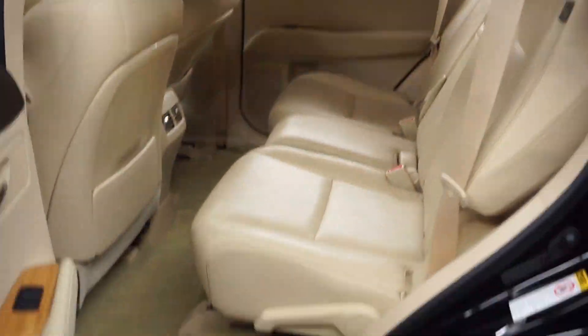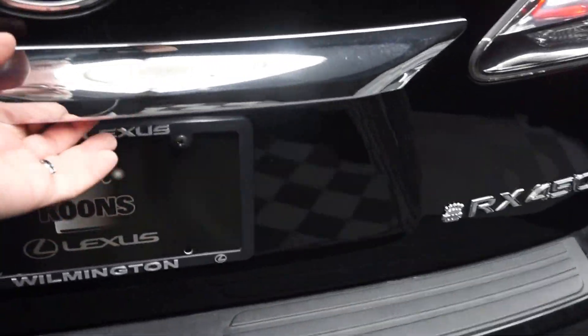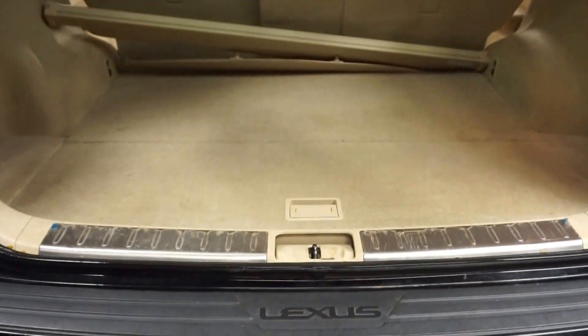Plenty of room here in the back seat. Lexus wheels. Power rear door. And you've got plenty of room back here in the trunk.